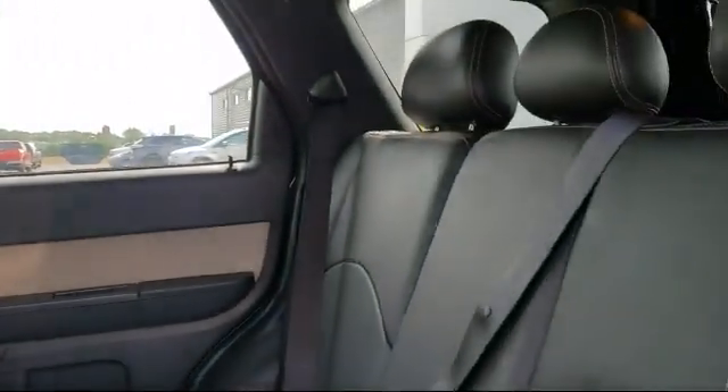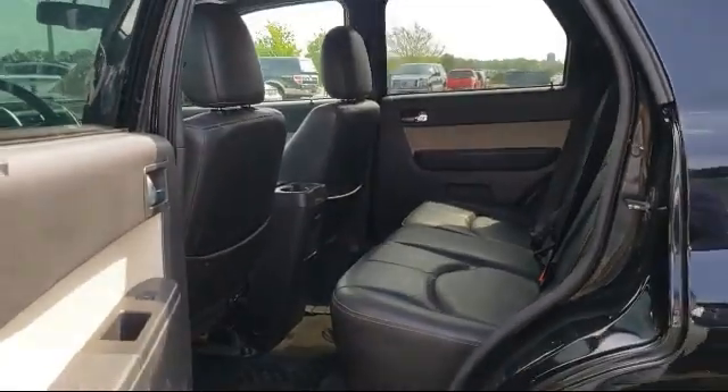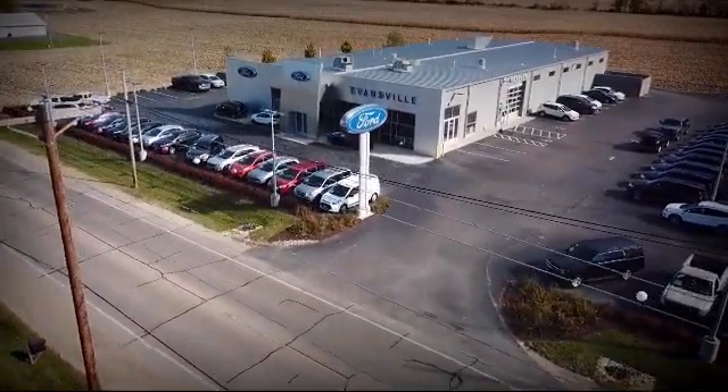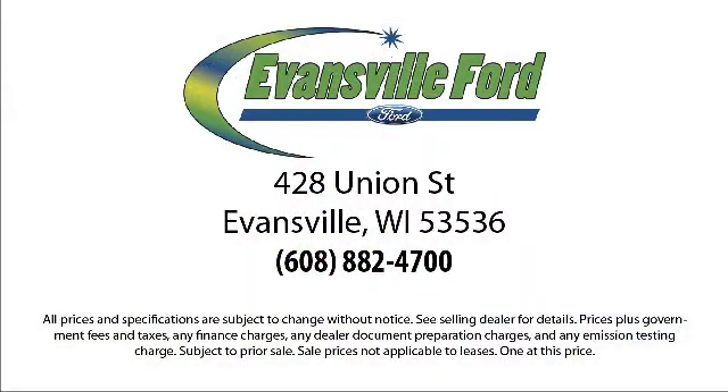We are small-town friendly with big city inventory, so come visit us here at Evansville Ford. You'll be glad you did. We're located at 428 Union Street in Evansville, where you are just minutes away from the Madison area's best deals.